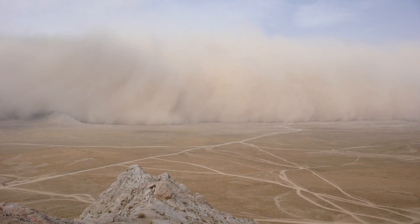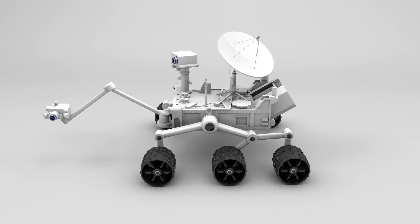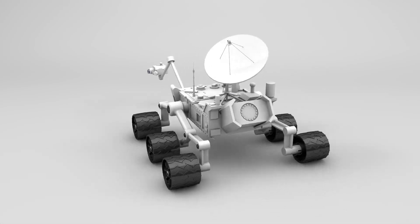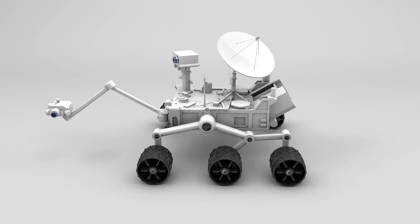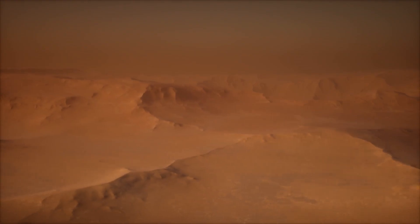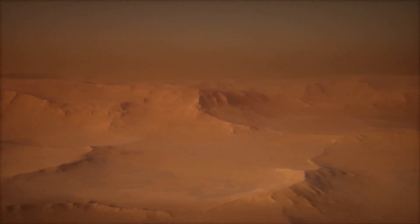In one time-lapse, a global dust storm envelops the planet, obscuring surface features. Mars's two small moons, Phobos and Deimos, can be seen zipping around the planet in the background. Their rapid motion is especially noticeable in the 42-minute sequence.